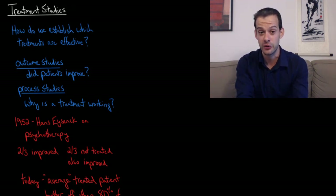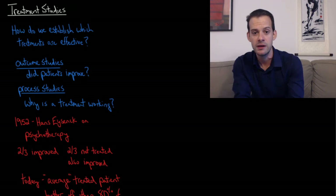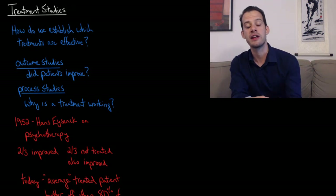In the previous video I talked about some of the challenges of trying to assess the effectiveness of treatments for mental illness. In this video I'd like to continue this topic by looking at treatment studies and how we can compare the effectiveness of different approaches to treatment. One way we can do this is through outcome studies, which look at whether patients improved after receiving a particular treatment. We also have process studies, which try to understand why a treatment is working — what it is about that treatment that relieves certain symptoms.